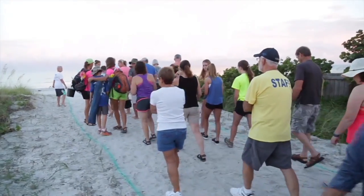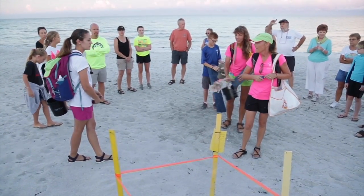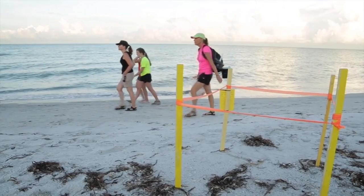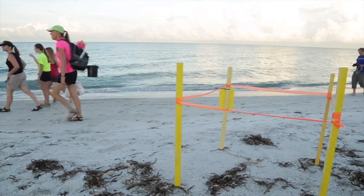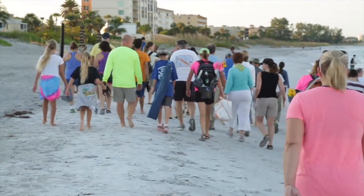Early every morning during the summer, an army of volunteers scatters across 35 miles of beaches in southwest Florida to find and identify sea turtle nests. The program is run by Mote Marine Laboratory in Sarasota. They start at civil twilight — very early, but when they can still see — looking for the tracks of the mother turtle, or baby tracks if there's been a hatch.